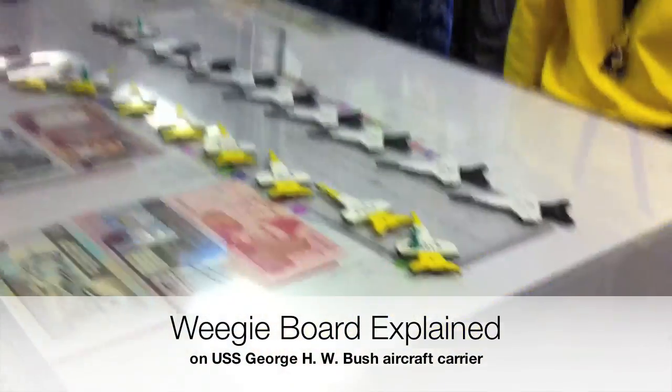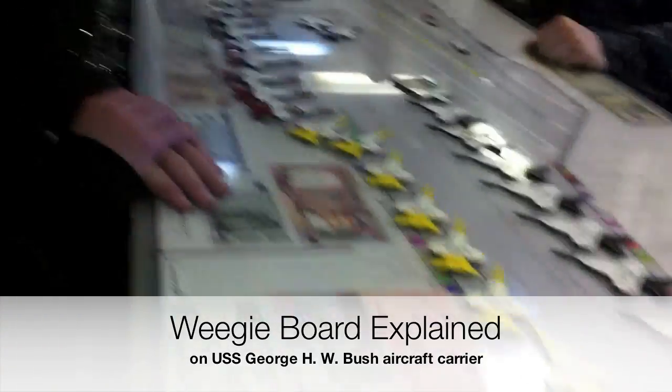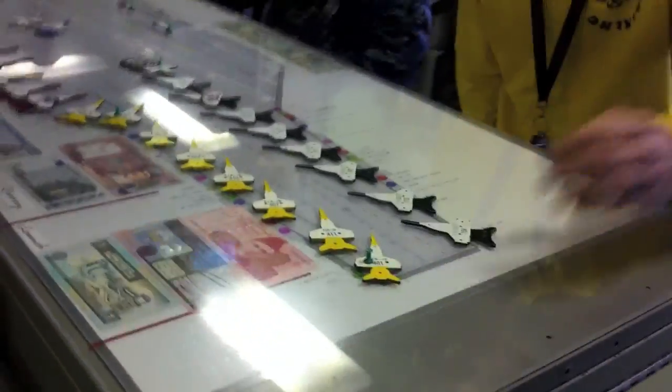It's a scaled replica of the flight deck. We've got little templates for every aircraft that would be on board. They are parked exactly the way — except for this one — that we would park them on the deck.